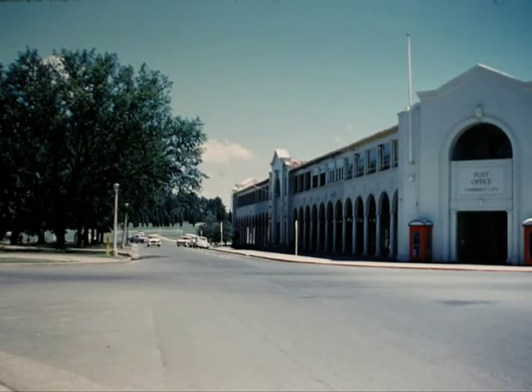Canberra, the capital city, was built after choosing from 126 designs, the theme being a garden city with a triangular shaped heart. The main street is widely laid and free from the clutter of outside advertising signs.